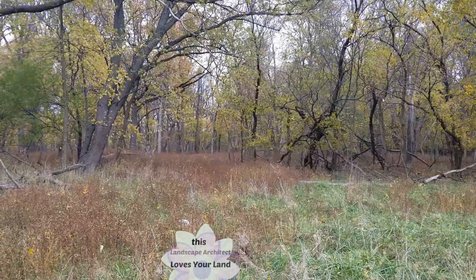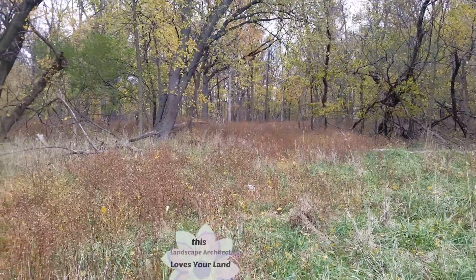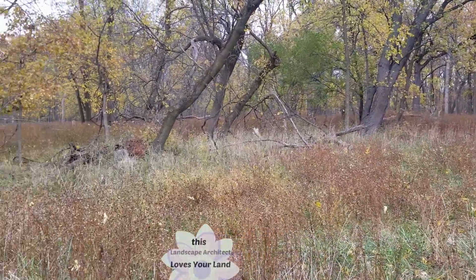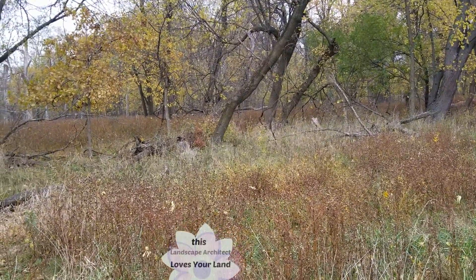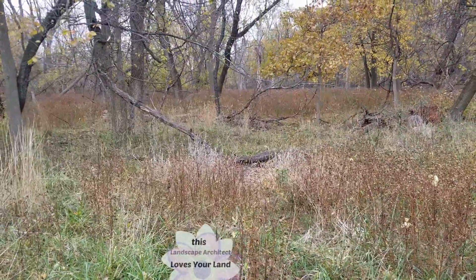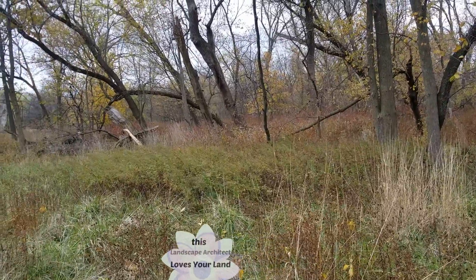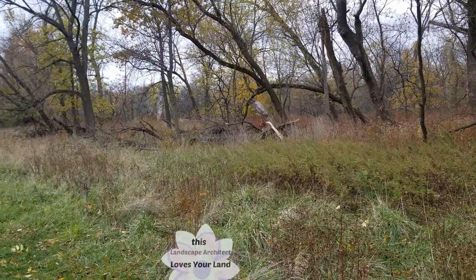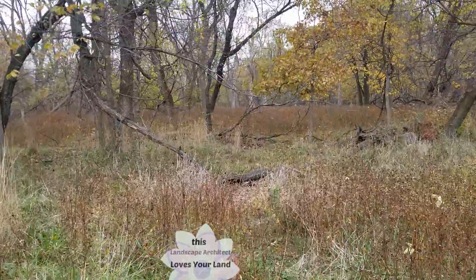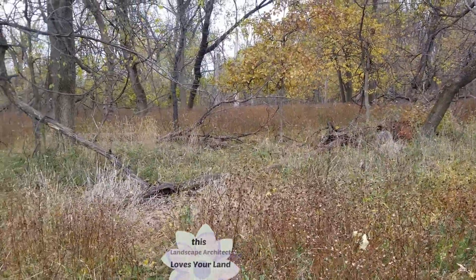I'm going to take a quick video of this because sometimes I see posted on the Facebook groups: what happens if I let this one pretty plant just be in my restoration, my garden, or my native plant planting that's sort of designed yet a little bit left to nature's whims? It's very difficult to actually identify native plants, especially when they're small and there are many of them.